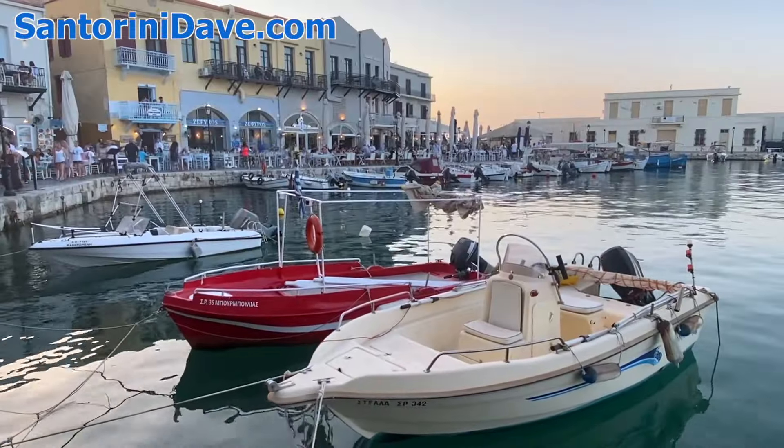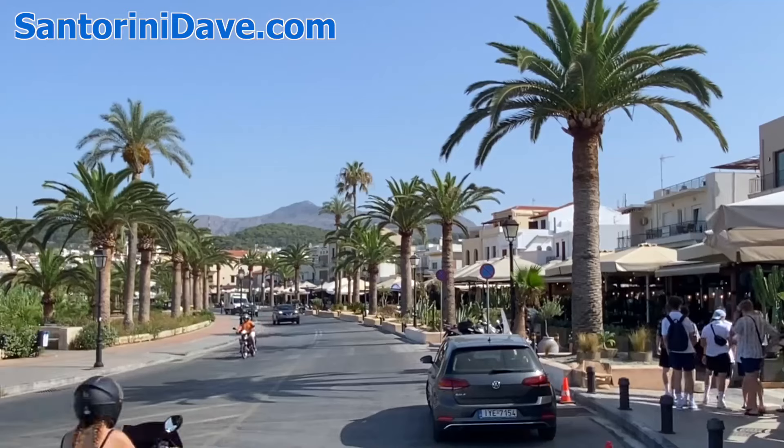Hi everyone! This is the Santorini Dave guide to the charming town of Rethymnon, Crete.